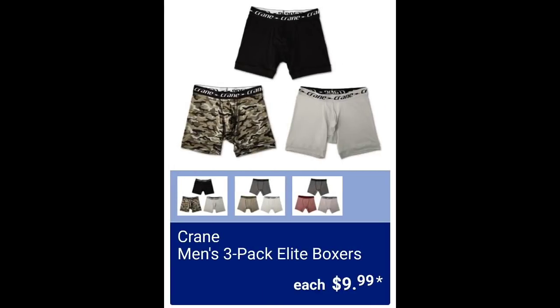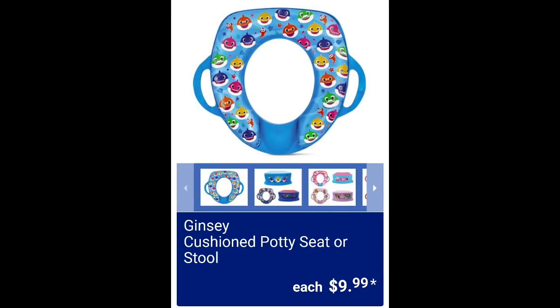Men's three-pack elite boxers $9.99. Cushioned potty seat or stool $9.99.